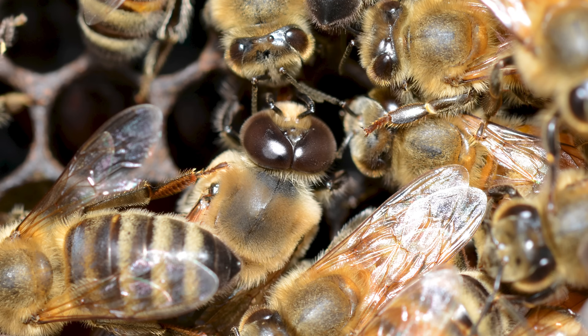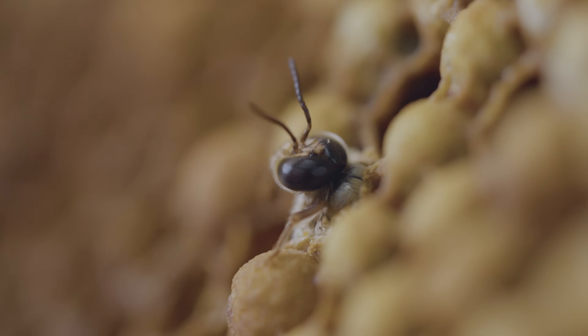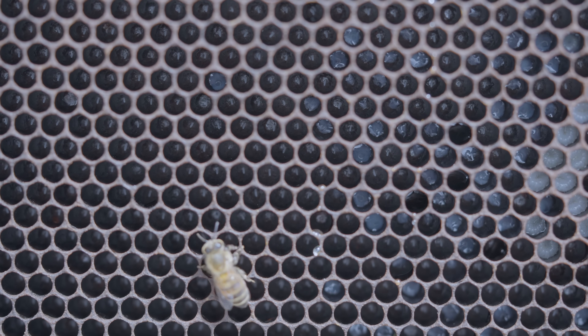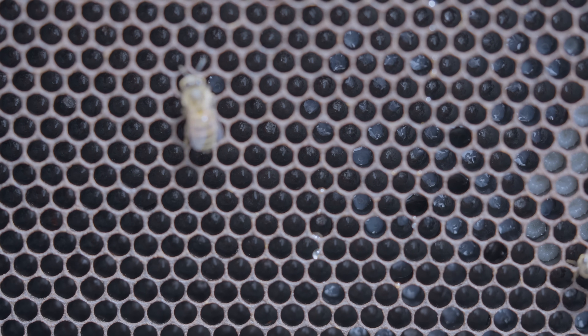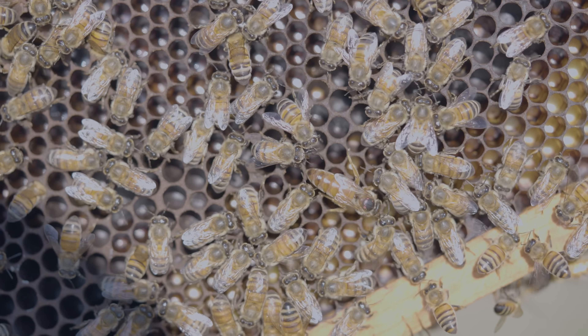If the queen up there dies for some reason and the colony becomes queenless, they produce a new queen. That queen has emerged, and the only males available in the nest are drones who are her brothers. So she doesn't mate in the nest. Instead, she mates outside and away from the nest, potentially a few kilometers away. Worker bees can detect inbred eggs — those would be eggs fertilized with sperm collected from related drones — and worker bees will abort or remove those eggs from the nest.